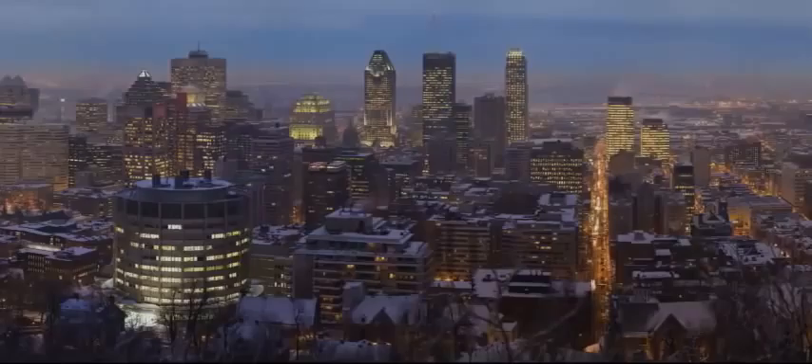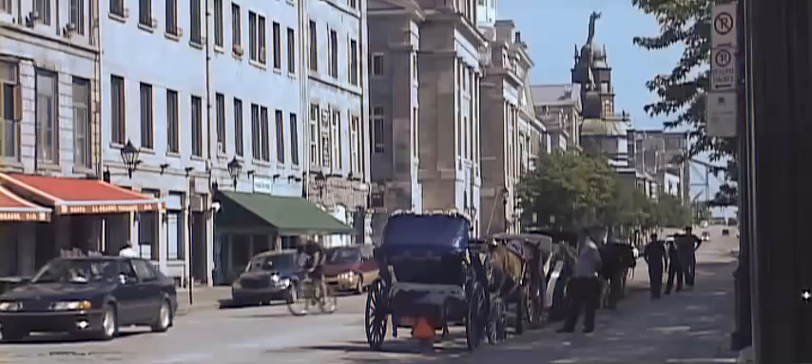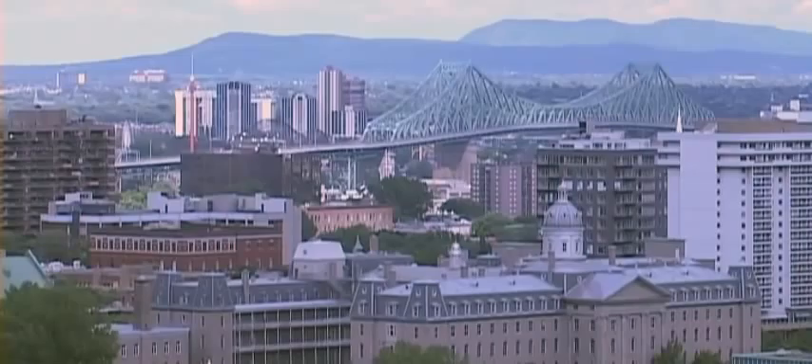Located in the heart of Montreal, in the neighbourhood of Autodesk, Softimage and many more, a company is shaking up the 3D capital of the world. It's in this nerve centre where XSI, 3DS Max and Motion Builder have been developed, that Diamatic has been established.